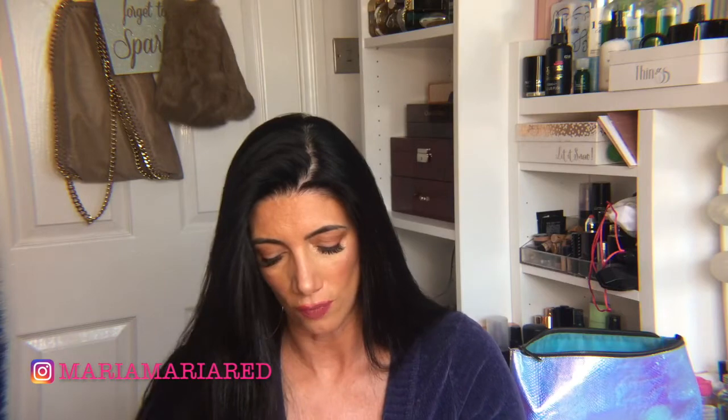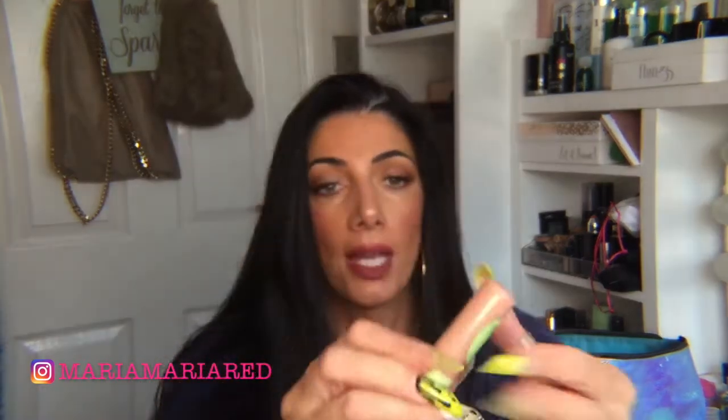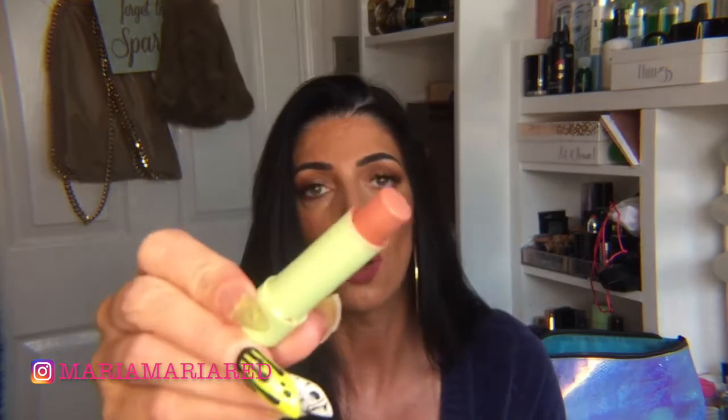Ibuprofen and paracetamol — I have a packet of each. Hay fever tablets for general hay fever symptoms. Antihistamine — I always make sure I've got a packet. Hand sanitizer, because it's not always easy to wash your hands. I get dry lips so I have the Pixie shea butter lip balm with a bit of a tint, so if I've done a long flight with a nude lipstick I'll just use some of the lip butter rather than re-applying lipstick.